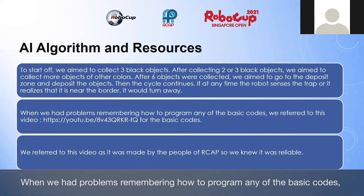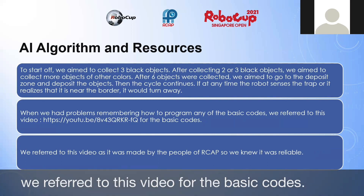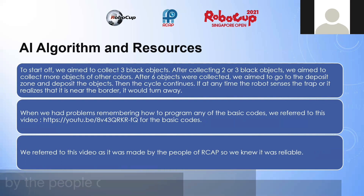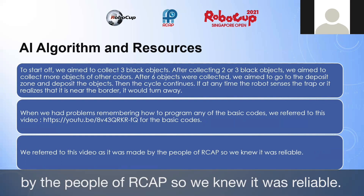When we had problems remembering how to program any of the basic codes, we referred to a reference video. We chose this video as it was made by the people of RCAP, so we knew it was reliable.